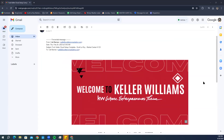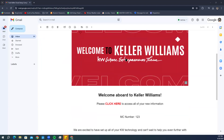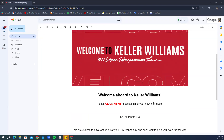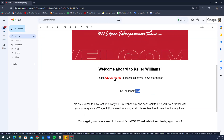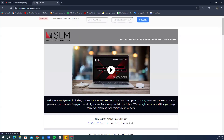Looking at this email, you'll see 'Welcome Aboard to Keller Williams — Please click here,' and that link in red gives you access to all your new information. It will show your Market Center number, which is going to be your access code — your password — for when you click on that link. When you click the link, it takes you to a screen where you type in that number.